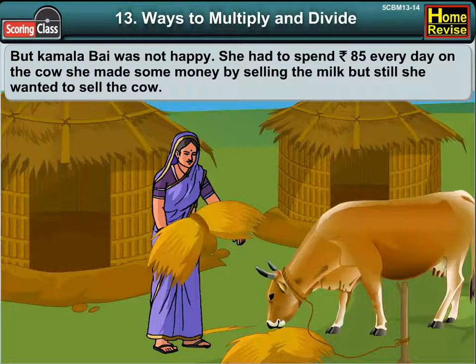But Kamala Bhai was not happy. She had to spend Rs. 85 every day on the cow. She made some money by selling the milk, but still she wanted to sell the cow.